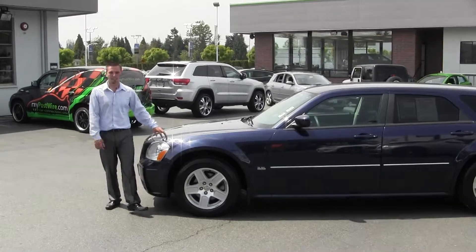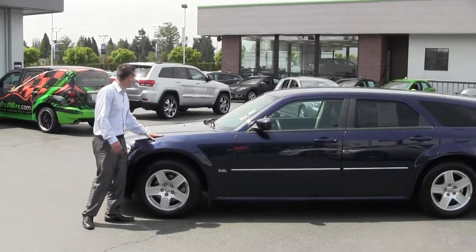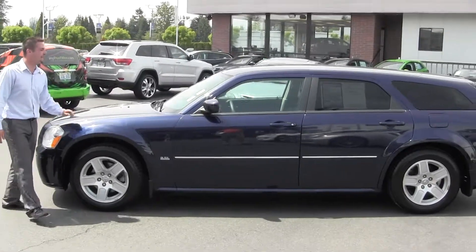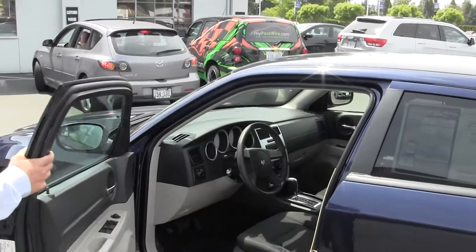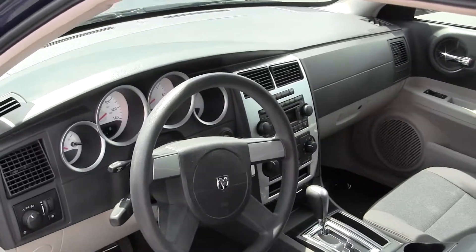Good afternoon, folks. It's Michael Austin once again down here at beautiful Puyallup Milam Mazda. Right now I'm showing off the 2006 Dodge Magnum. Just passed a crucial safety inspection, oil filter and lube, brand new tires. This thing is in awesome shape.